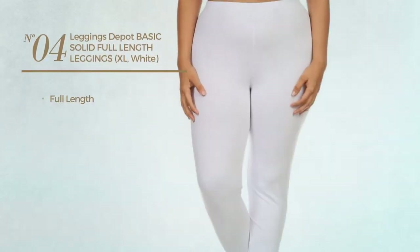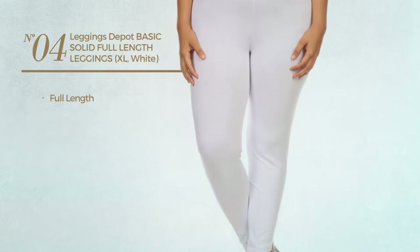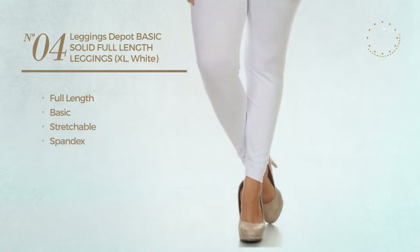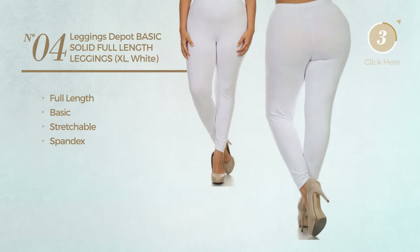Number four: full-length leggings featuring a basic design made of stretchable spandex, available in 23 more colors.